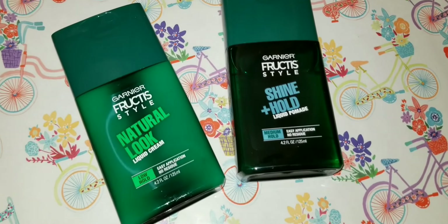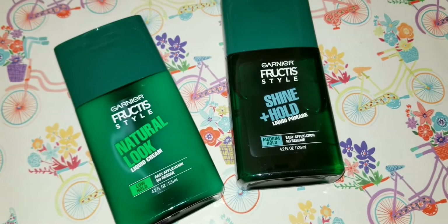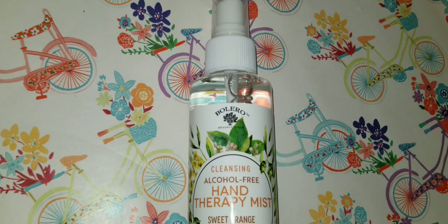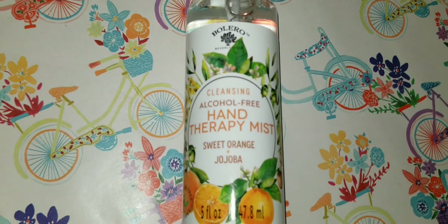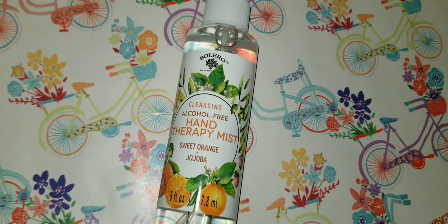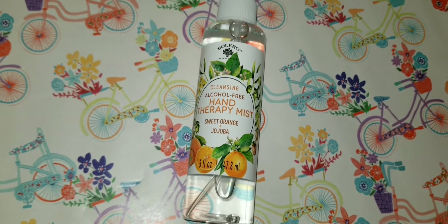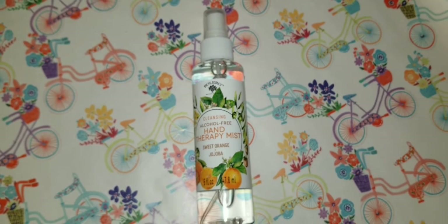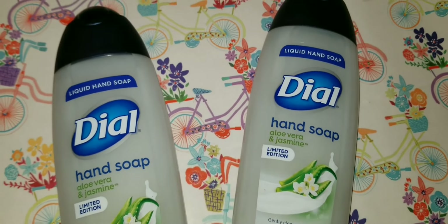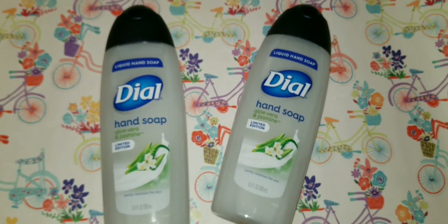Also picked up Garnier Fructis — my husband isn't a great fan but I think it's definitely worth the money. By Bolero, I got this cleansing alcohol-free handy therapy mist — I was one of the suckers who picked it up, but my hands didn't feel that great after. And I picked up some more Ludyl hand soaps in aloe vera and jasmine — they smell so good and I use them in those hand soap dispensers you see in my DIYs.